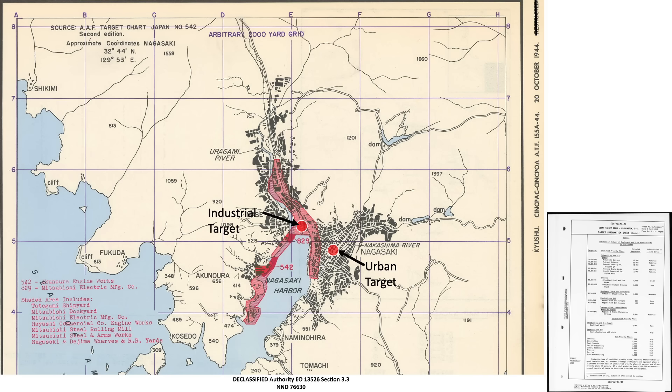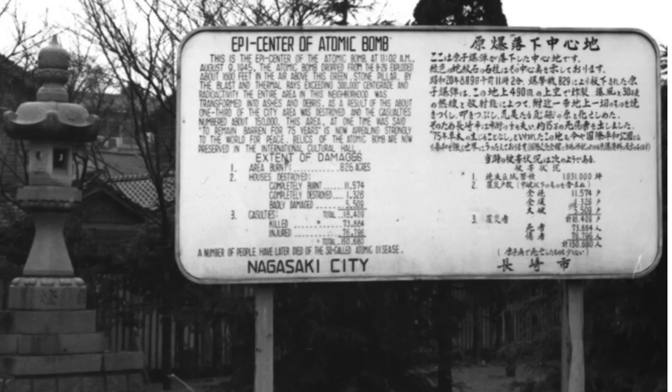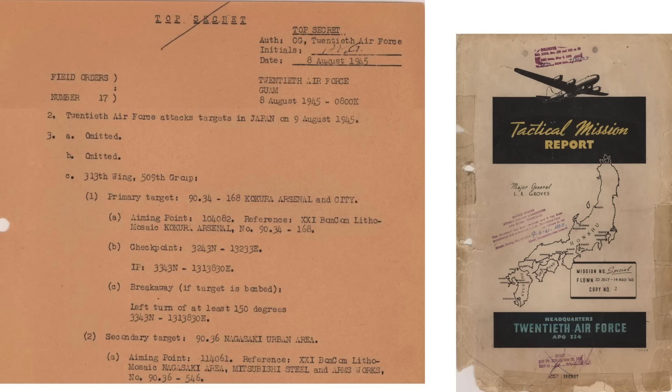If the goal is to destroy Nagasaki's industrial zone, then Fat Man's hypocenter should be located around here. If the goal, however, is to destroy Nagasaki's urban area, then Fat Man's hypocenter should be located here. So what was the aim point for the atomic bomb dropped on Nagasaki? This should be a compelling tell as to the goal of the attack. This information is listed in the field orders, which we'll need to decode.